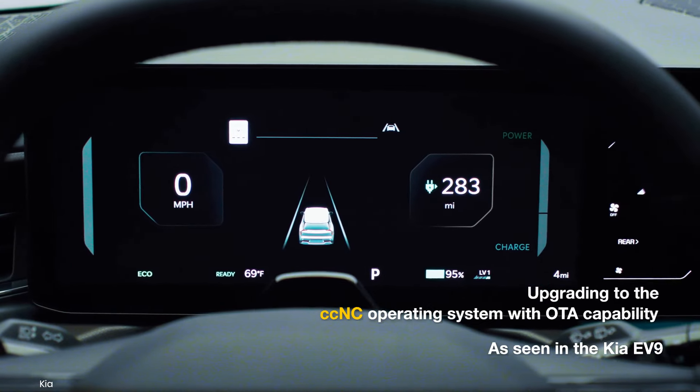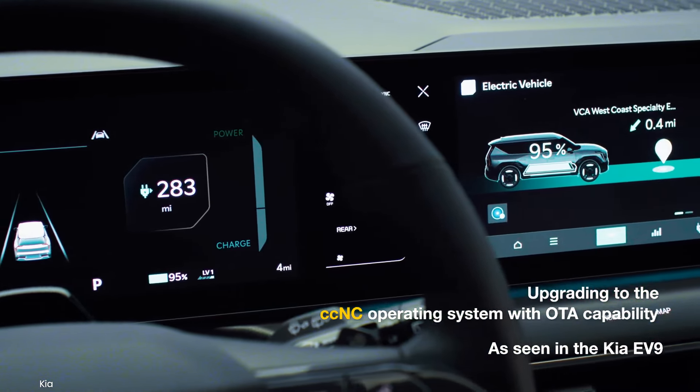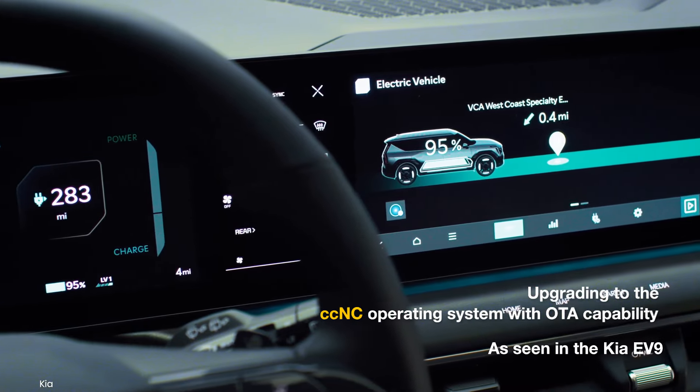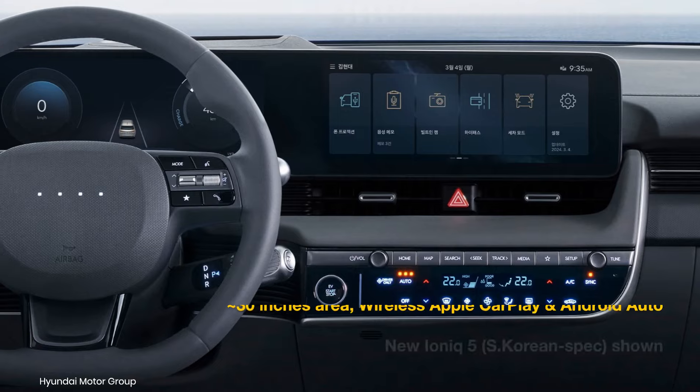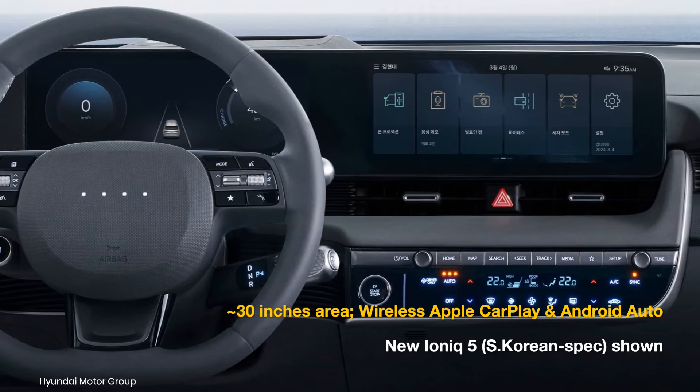The biggest change is expected in the form of a revised digital display, upgrading to the connected car navigation cockpit operating system with OTA capability. This will offer around 30 inches of display area, wireless Apple CarPlay, and Android Auto.